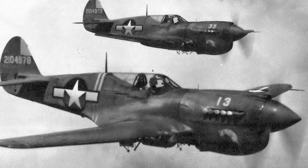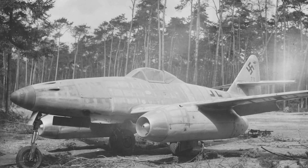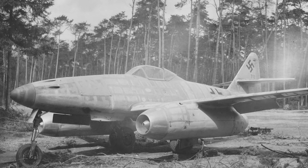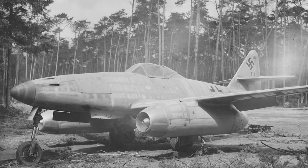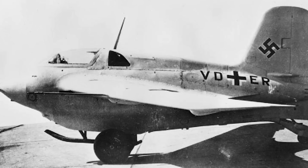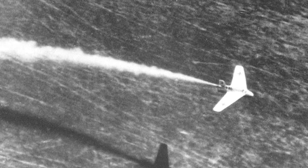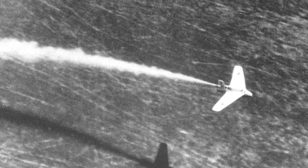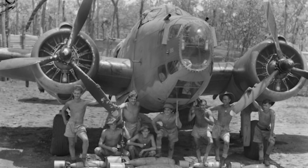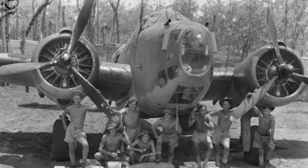The speed at which aviation technology progressed during World War II was blistering. Spurred on by the need to win the war in the air, both sides pushed the envelope of what was possible, hoping to give them that war-winning weapon that would tip the scales firmly in their favour. Germany is well known for its many outlandish designs, but it shouldn't be forgotten that the Allies were just as creative in their approach to developing new aircraft.